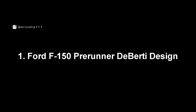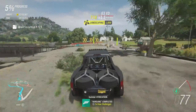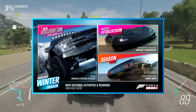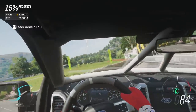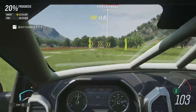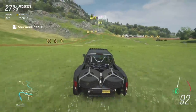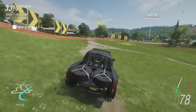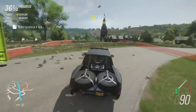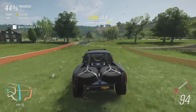Starting off with number one, the Ford F-150 Pre-Runner Deberti Design Truck. Entering the Horizon 4 car list in update 14, the Pre-Runner Deberti was made available to unlock during the winter season in mid-October of 2019. Since then, the car has not been made available during any other time, whether through the Forzathon shop or as a single championship reward. With a handful of other Deberti designed vehicles in the game like the Mustang and the Jeep, this is by far the rarest out of the entire collection and is one of the most highly sought after vehicles as of right now, with a current price tag of 20 million credits. If you are lucky enough to own more than one, now is your chance to make some credits.